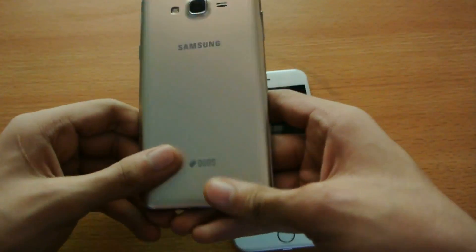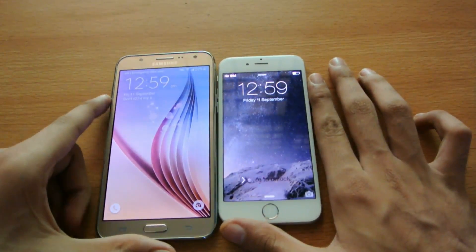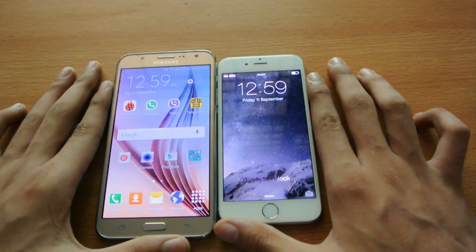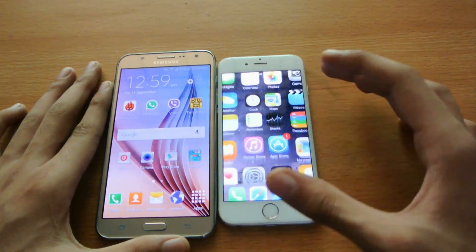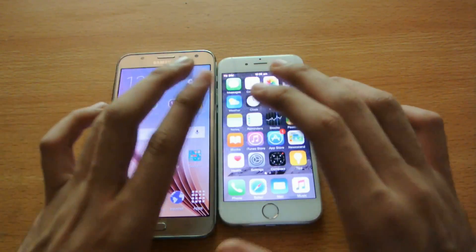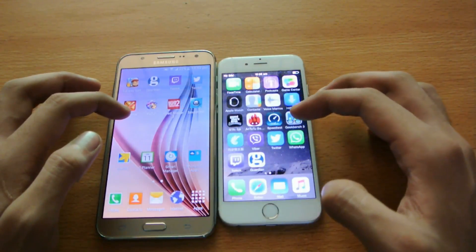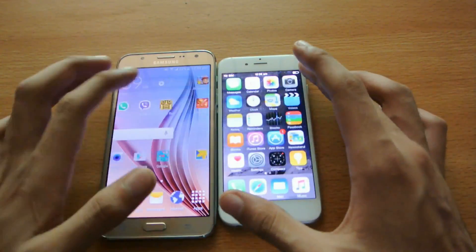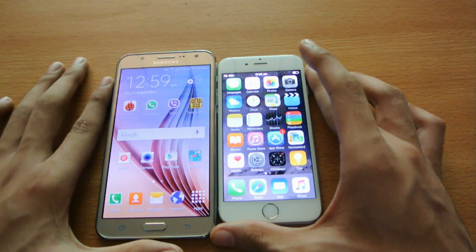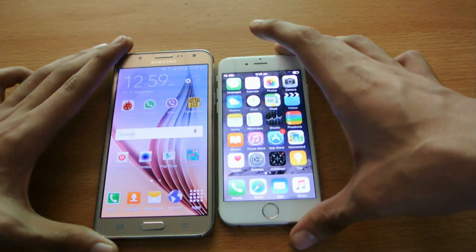Looking at the screens: the iPhone 6 has a 4.7-inch display versus the 5.5-inch 720p screen on the Galaxy J7. Of course, the iPhone 6 Plus is available with a 5.5-inch 1080p screen, but the rest of the specs are the same as the iPhone 6, and you'll need to pay a little more — around 70,000 PKR for the 16GB model.